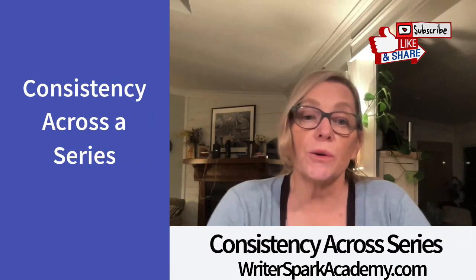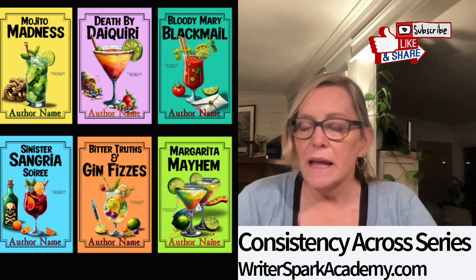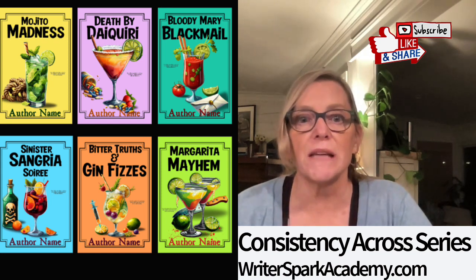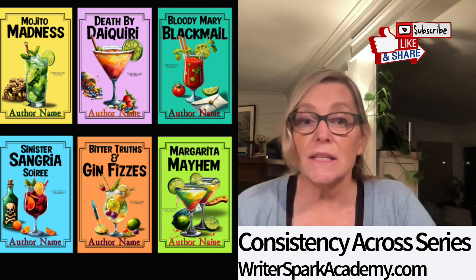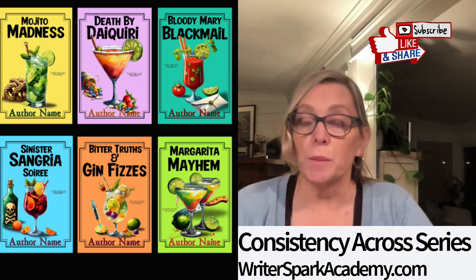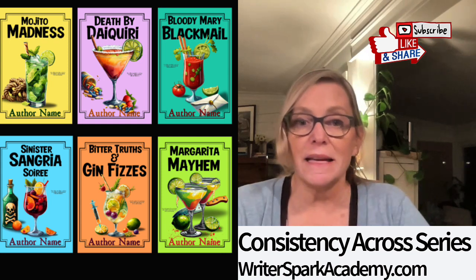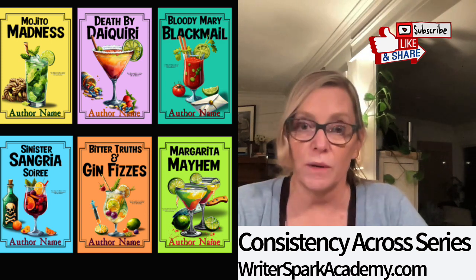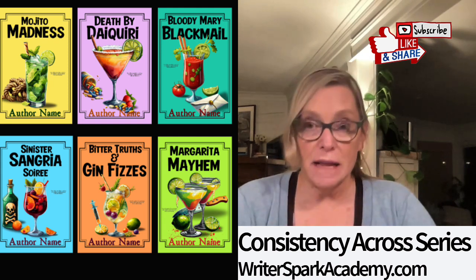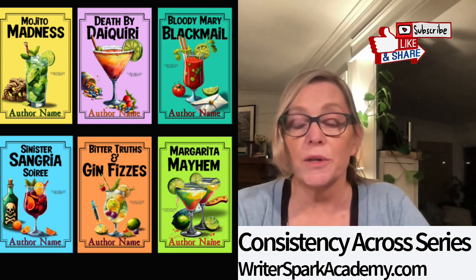Number nine: consistency across a series. Here's a drink-themed cozy mystery pre-made book series — a set of six covers. Even though they're different colors, you can tell they're part of the same series because of the style of imagery, typography, and design elements. If you're writing a series of ebooks, maintain consistency in your cover design to help readers recognize your brand and easily identify related books. Books within a series should use a consistent layout, fonts, and color schemes — either the same or complementary colors — so readers can instantly tell any given book belongs to the same series.